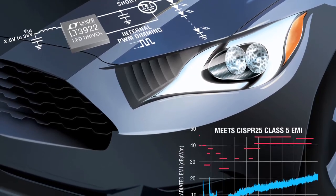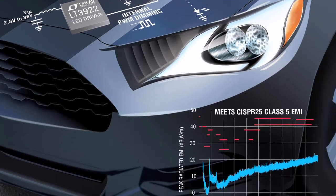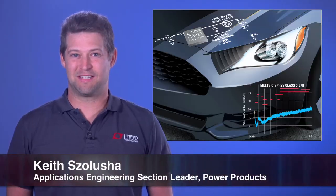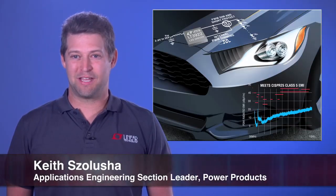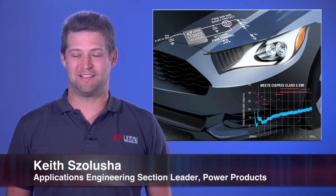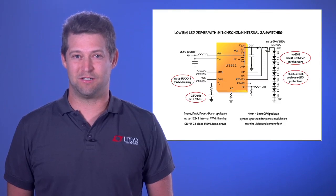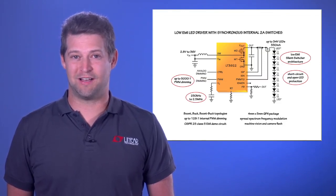Linear Technology's new LT3922 LED driver meets these demands. My name is Keith Salucia, and I am an applications engineering section leader at Linear Technology. Let me introduce you to the LT3922, a synchronous low-EMI silent switcher LED driver with internal PWM dimming.